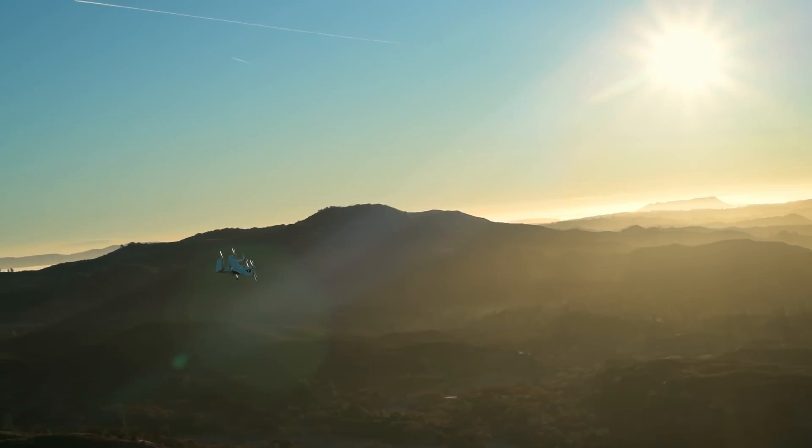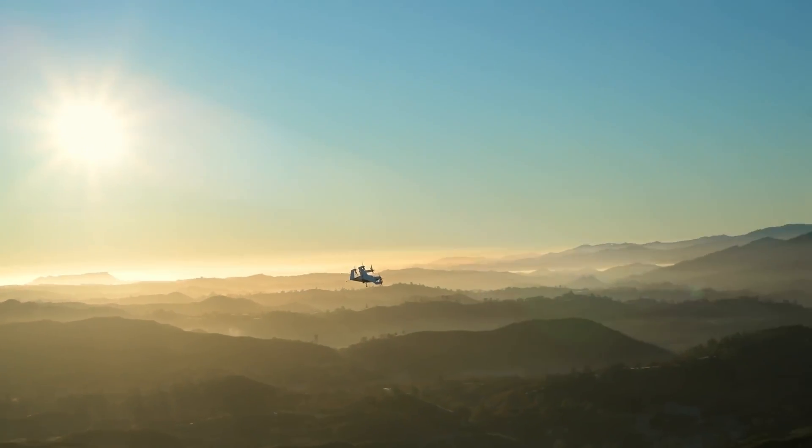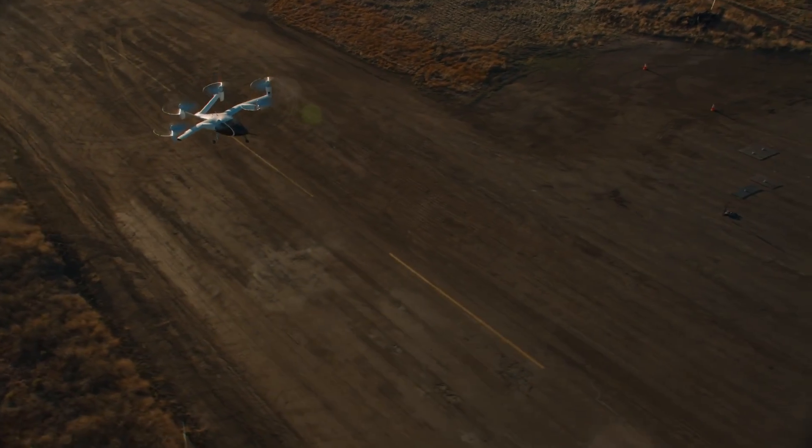Joby's aircraft is considerably quieter than a normal helicopter, so it will come down to the cost of the vehicle and whether that is viable to the consumer. As far as financial security goes, the company is quite comfortable with over $900 million in cash, so they're probably here to stay for quite some time.